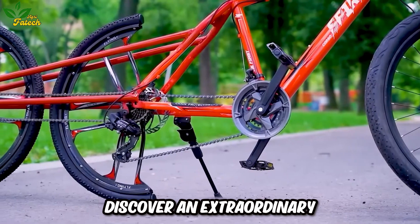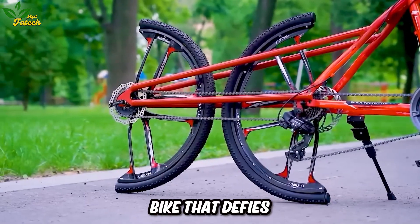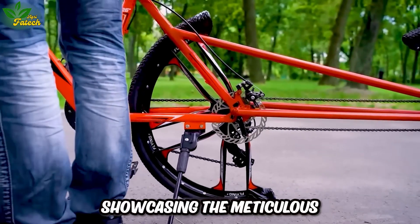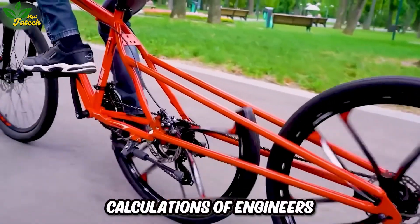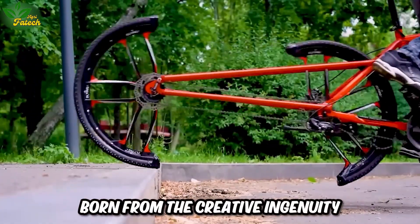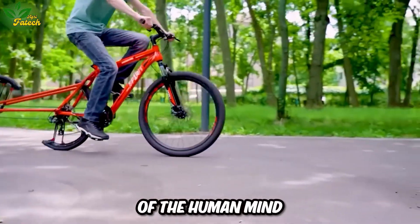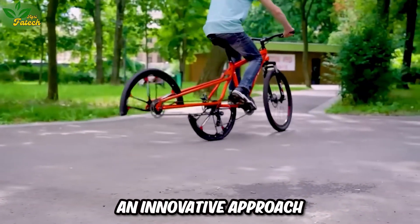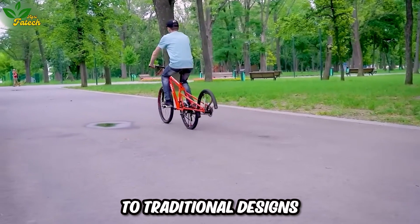Discover an extraordinary bike that defies conventional expectations, showcasing the meticulous calculations of engineers. This ingeniously transformed bicycle, born from the creative ingenuity of the human mind, challenges preconceptions and presents an innovative approach to traditional designs.